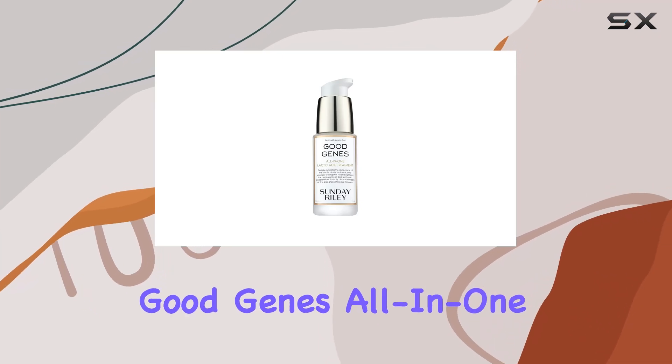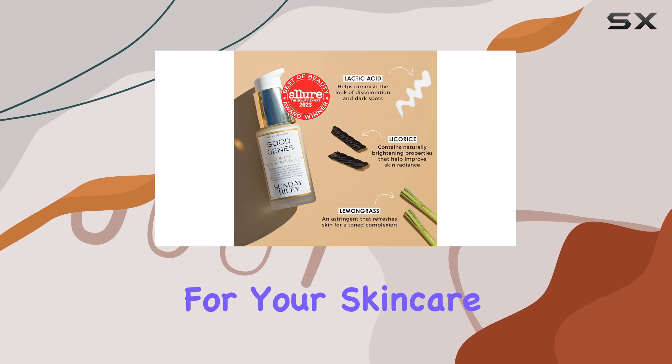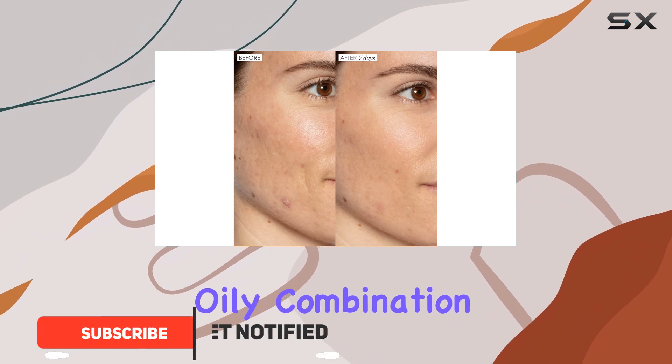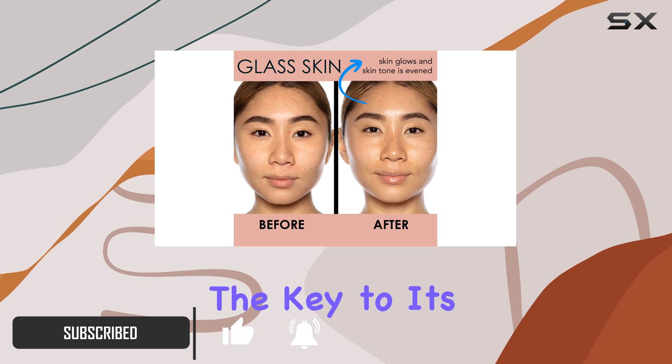The Sunday Riley Good Genes All-In-One Lactic Acid Treatment is a game changer for your skincare routine. This powerful serum is suitable for all skin types, including oily, combination, and dry skin, and it delivers impressive results.